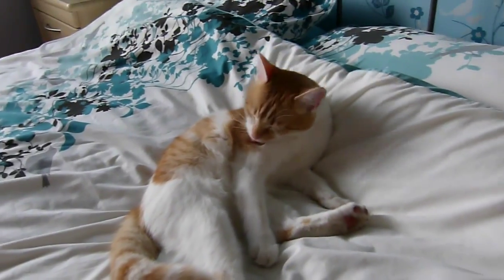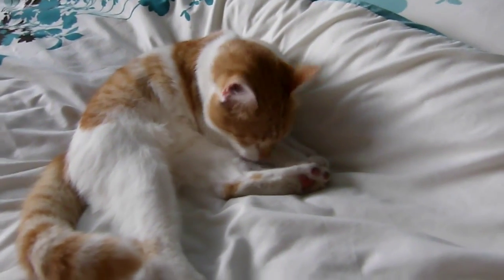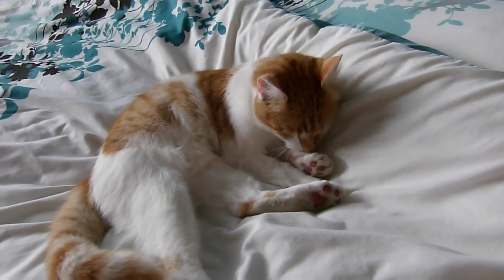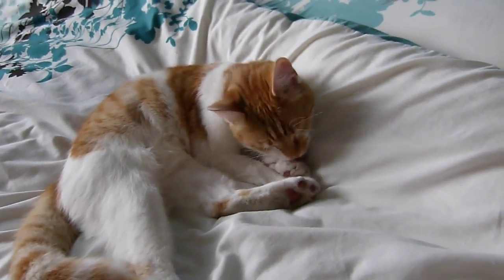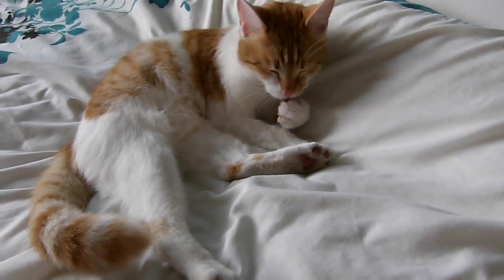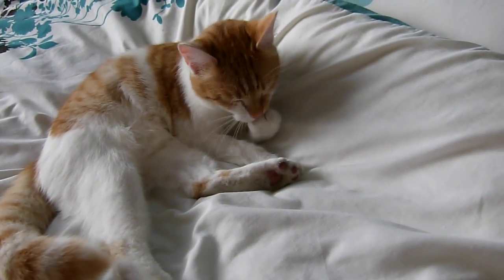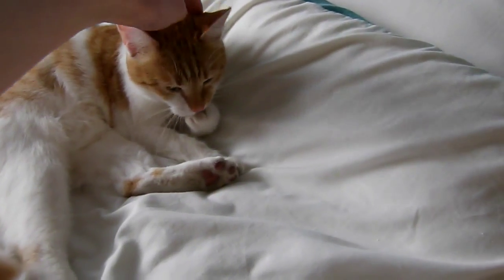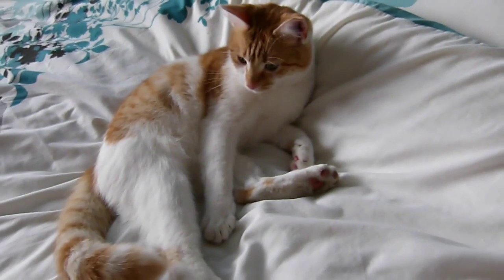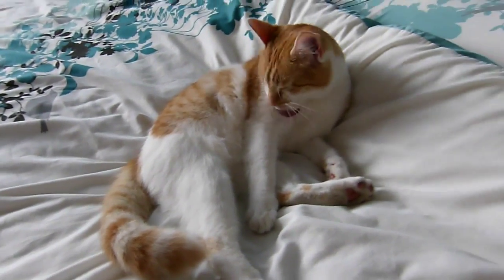He's gone back to bed now. For a cat he barely sleeps enough - I think cats are meant to get about 20 hours of sleep a day but he definitely doesn't do that because he's a very active cat. He tends to sleep at night but sometimes he'll sleep in the day. He probably prefers to be outside because he loves to chase things and get up to a bit of mischief.